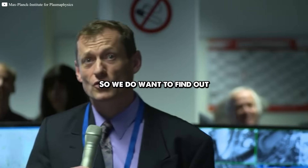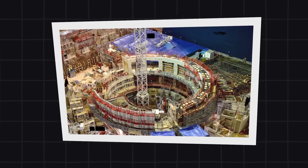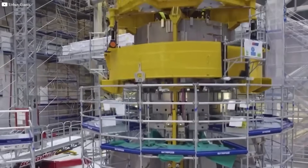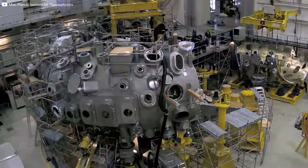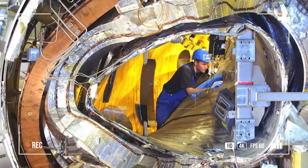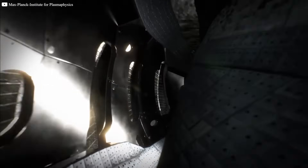Most people expected breakthroughs from big projects like France's ITER. But while they were still building, Germany had already switched on a different kind of machine — a Stellarator. Where others saw complexity, German engineers saw potential. The W7X was their bet: an expensive, risky, high-precision gamble. And now, it's paying off.